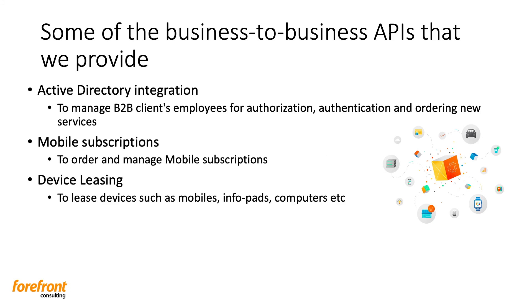Here are some of the business-to-business APIs that we provide. We have the active directory integration service, which is there to manage B2B clients' employees for authorization and authentication when ordering new services. Mobile subscriptions — a service to order and manage mobile subscriptions. Device leasing — a service to help lease devices such as mobiles, infopads, computers, etc. And we have the address management API.